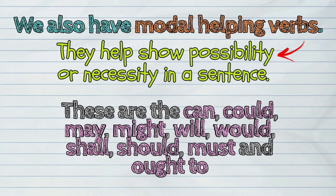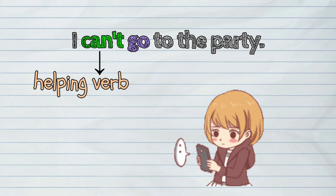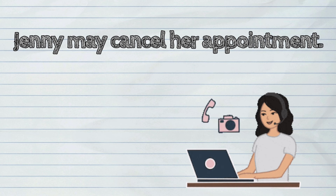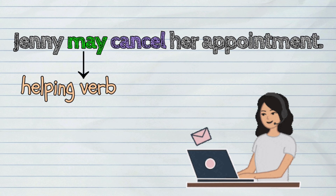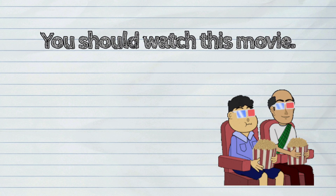Examples: I can't go to the party. Jenny may cancel her appointment. You should watch this movie.